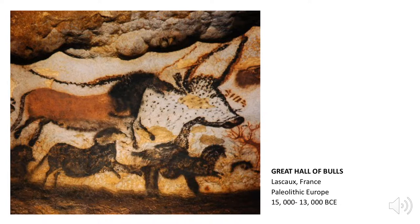However, these animals were not staples of these hunter-gatherer groups, whose diet consisted instead of smaller game, fish, eggs, fruits, nuts, berries, and edible roots. Why, then, did these people paint these animals?